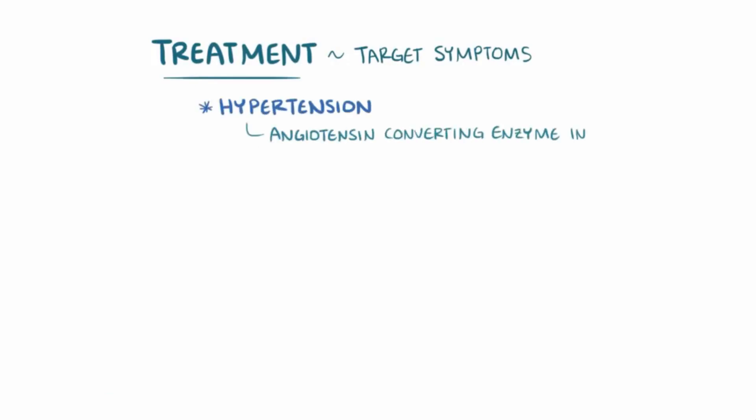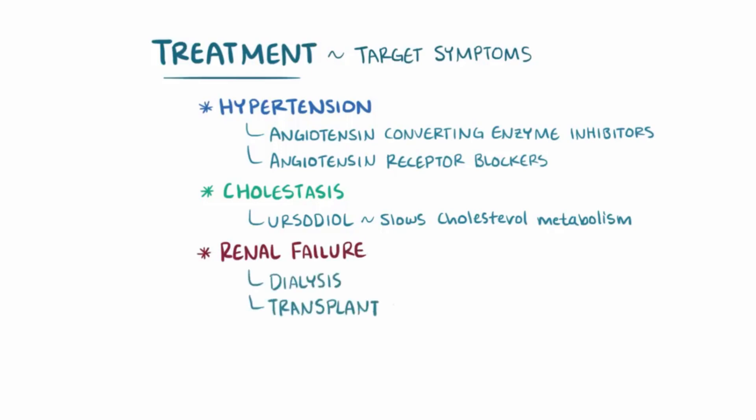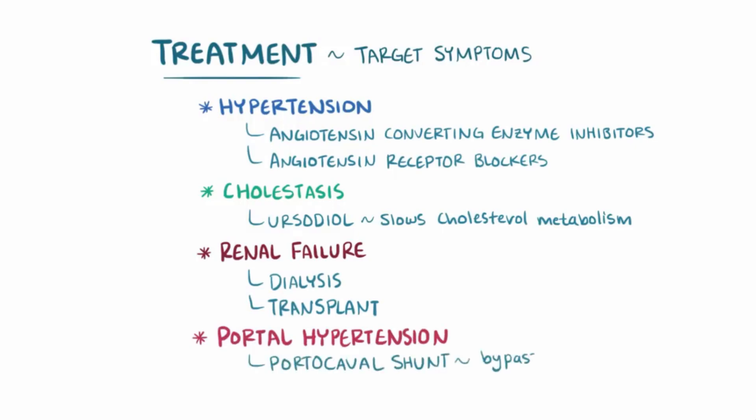The treatment of PKD is usually directed at specific symptoms and organ dysfunction. For example, for hypertension, medications like angiotensin-converting enzyme inhibitors or angiotensin receptor blockers can be used to counteract activation of the renin-angiotensin-aldosterone system. Also, ursodiol is sometimes taken to help treat cholestasis, since it slows down the rate at which cholesterol is absorbed by the intestines. In cases of kidney failure, dialysis or kidney transplants are sometimes needed. For individuals with portal hypertension, a portal-caval shunt, which bypasses the liver by connecting the portal vein to the inferior vena cava, or a liver transplant might be needed.